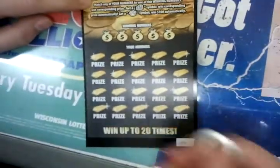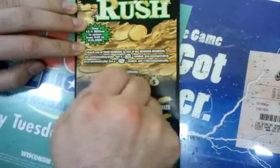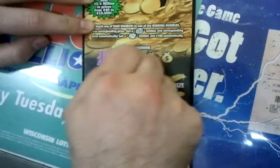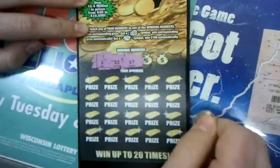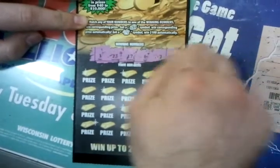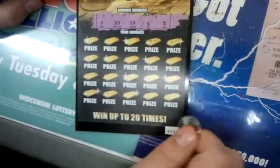Yep, shiny gold. Winning numbers — first one we got: 1. Second one: 23, 17, 6, and 2. So our winning numbers are 1, 23, 17, 6, and 2.